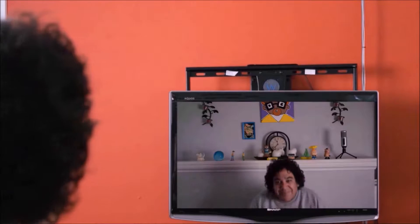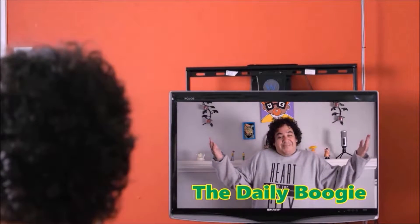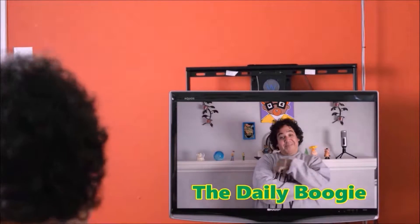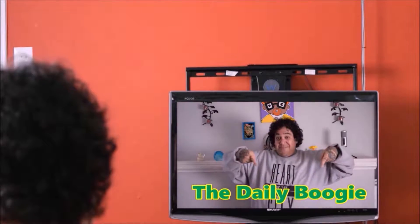Welcome to the Daily Boogie, everybody. I am Boogie the Man, and the Daily Boogie is cracking right now.